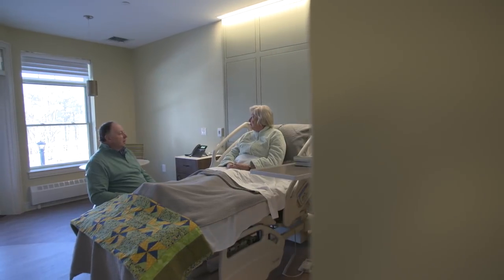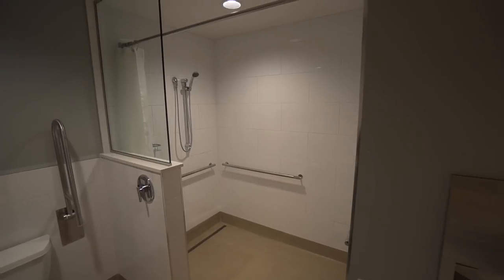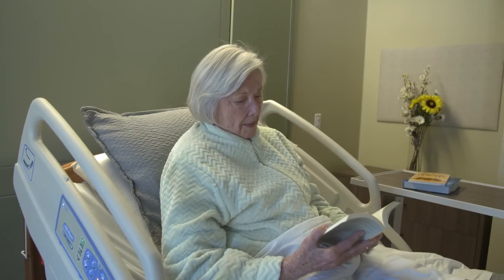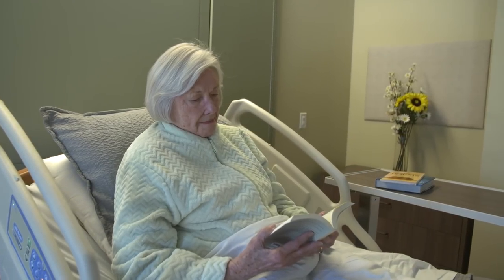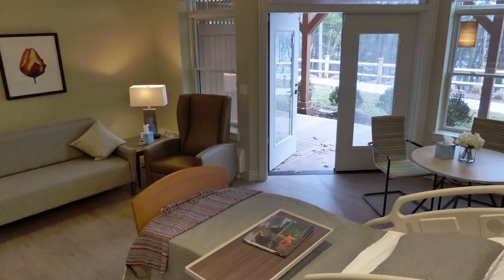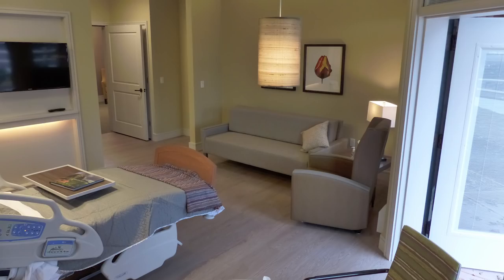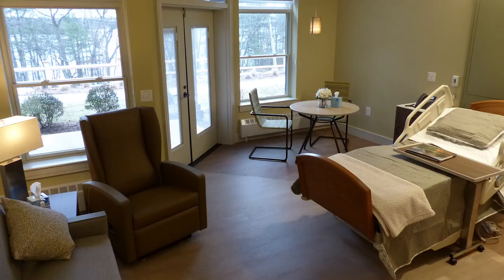Each of our 18 private suites has a private bathroom and spacious rooms with ample seating, making them home-like. Each bed is covered by a handmade blanket from one of our community volunteers. Ten of our rooms also have patios, so in good weather, patients and their families can sit outside — we can even roll the beds out onto the patios so patients can enjoy nature.